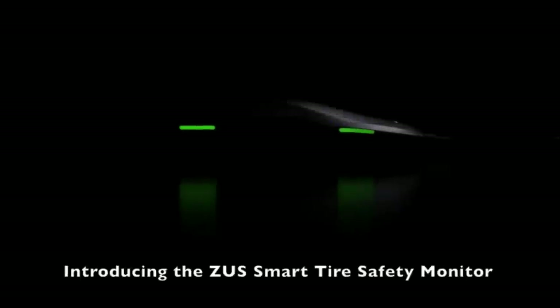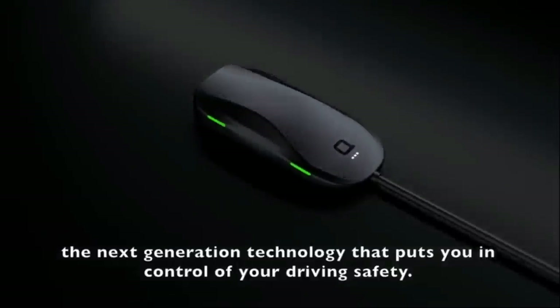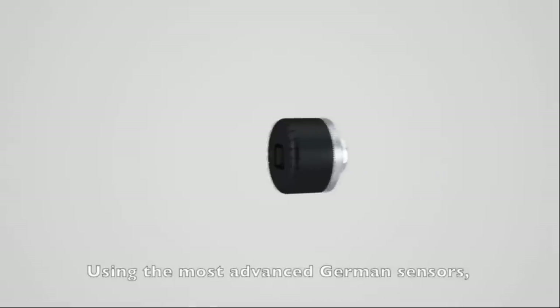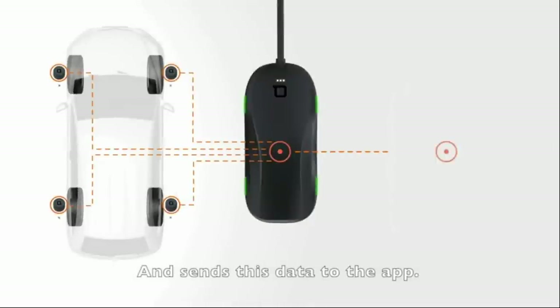Introducing the Zeus Smart Tire Safety Monitor — the next generation technology that puts you in control of your driving safety. Safety has never looked so sexy. Using the most advanced German sensors, Zeus monitors both tire pressure and temperature in real time, and sends this data to the app.